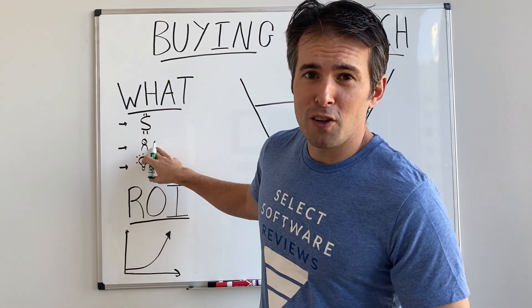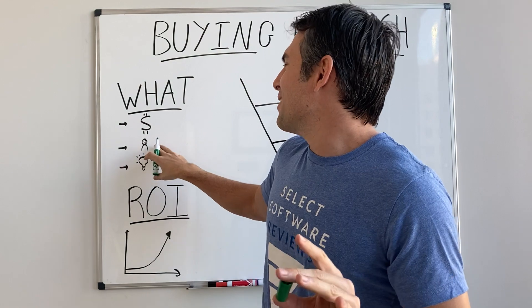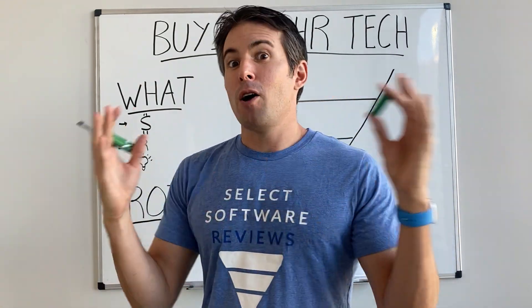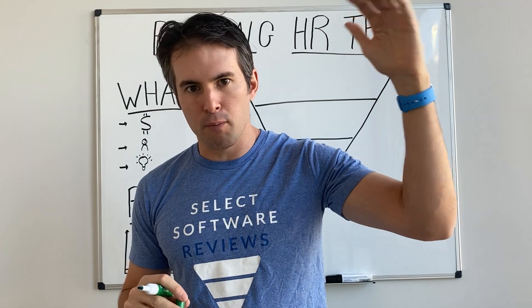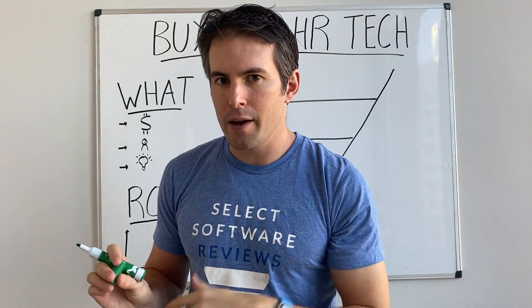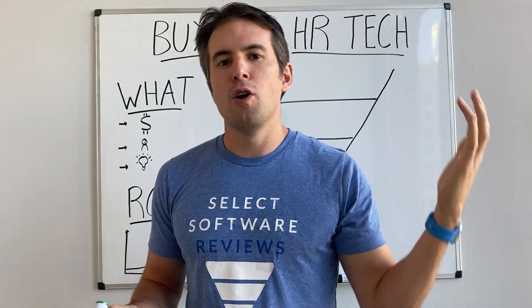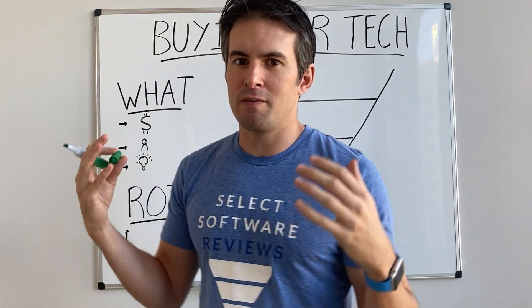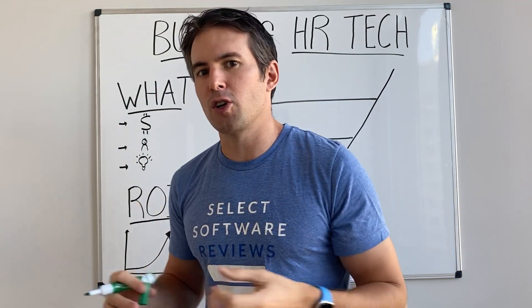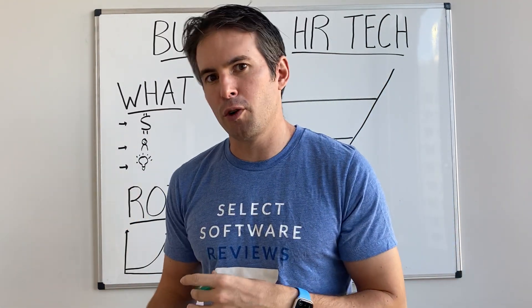The employee life cycle — let's map out the entire journey from the first time somebody touches our employer brand all the way through alumni. Where are the breaking points? Where are people falling out of our hiring funnel? Why are they leaving early? Where are they not getting promoted? Is it internal mobility? Is it an LMS that we need to invest in? If you map out the entire employee journey, all the hundreds of different touch points, you're going to identify where things are really weak.